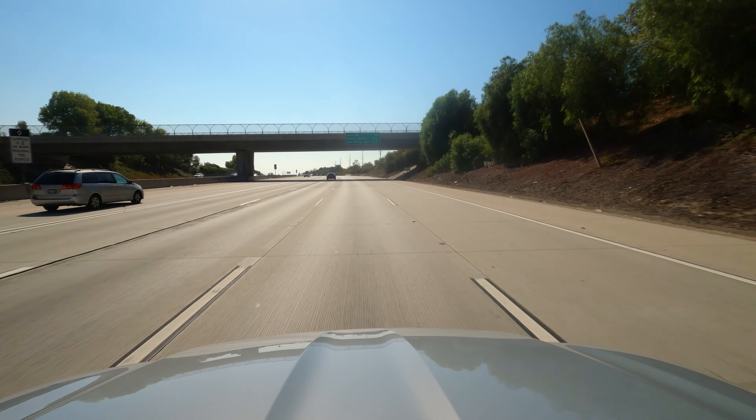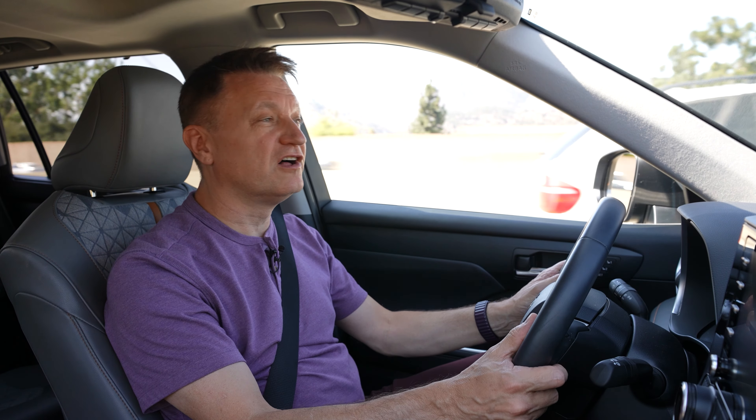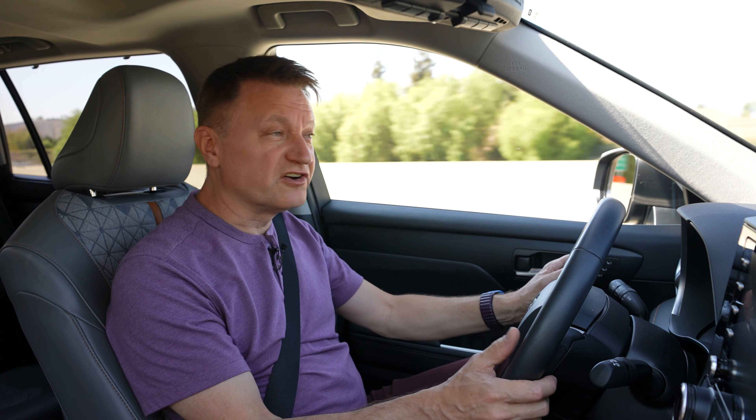If you've driven Toyota products before, this is going to be no surprise at all. The ride quality is typical Toyota, which means it's very, very good. It's a little bit soft, but that's not a problem in a vehicle like this — I think it's pretty appropriate. There's a little bit of road noise coming in, perhaps a little more than I would like. It's definitely not a premium vehicle like a Lexus; I'm getting some noise coming in from the tires.